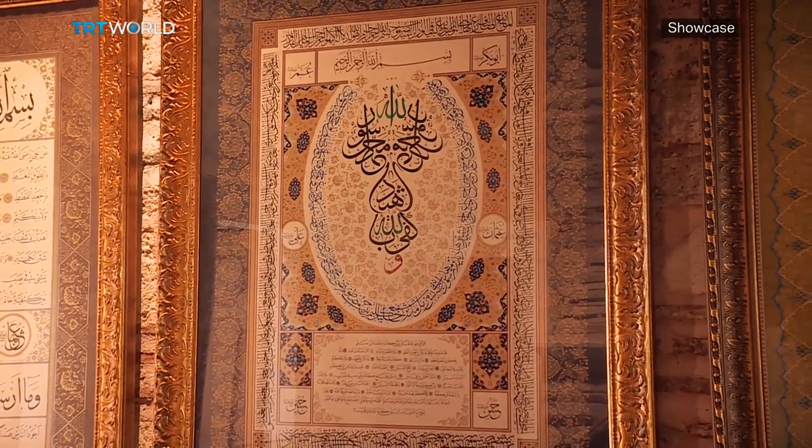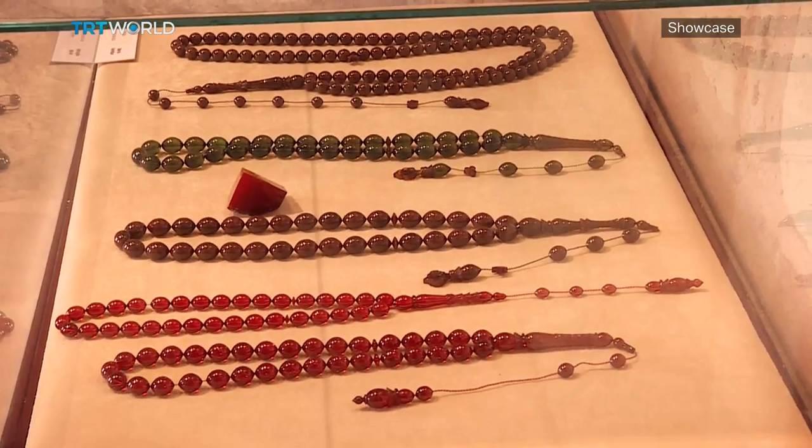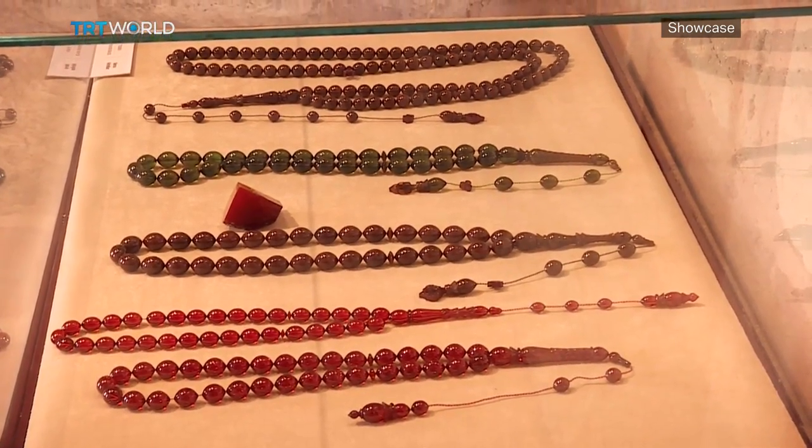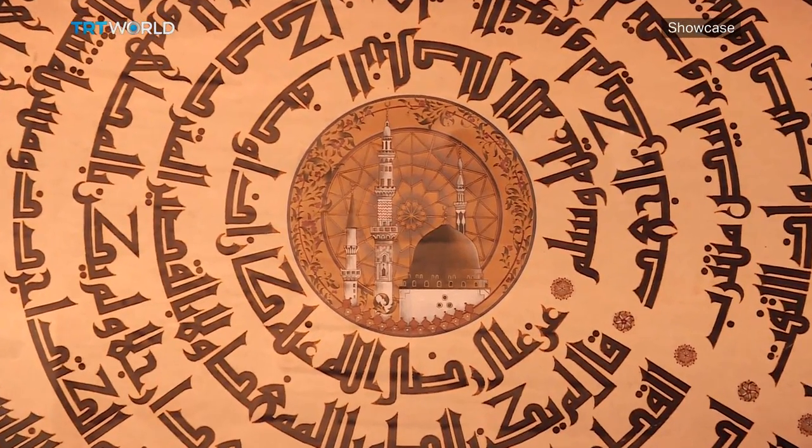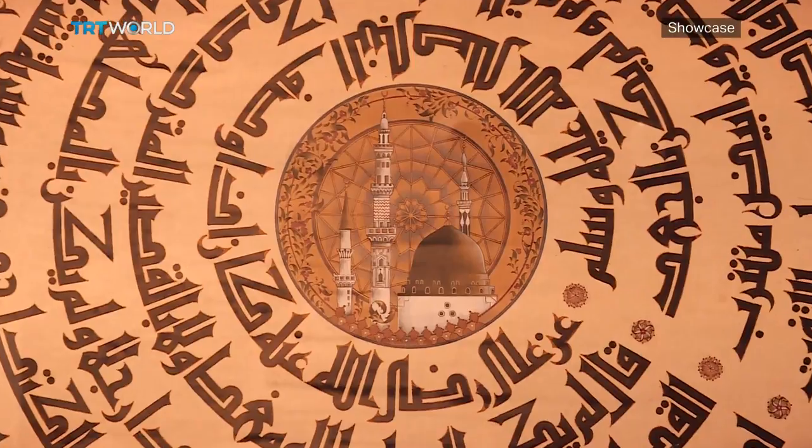A mixture of old and new, his collection now numbers somewhere between 20,000 and 30,000 pieces — a nice number, he tells me. Kerry Alexandra, TRT World, Istanbul.